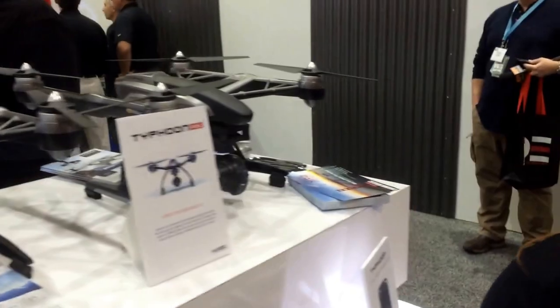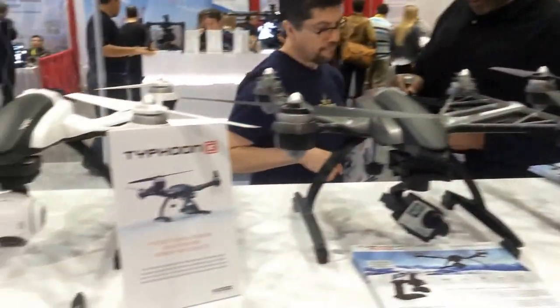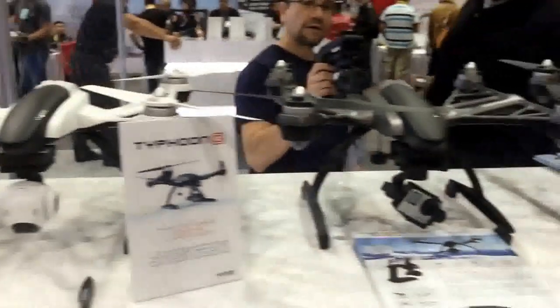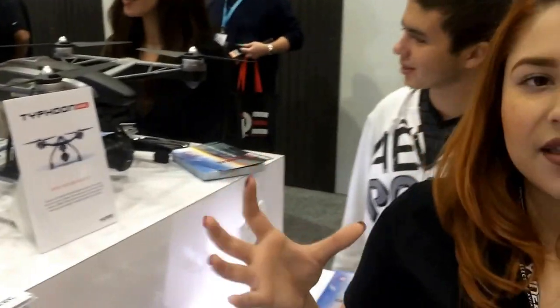Our more consumer-friendly line is the Typhoon Series. Essentially, the Typhoon Series is the same copter when it comes to the body, which is a very stable copter. Because of its shape, it's very stable in the air and resistant to wind.